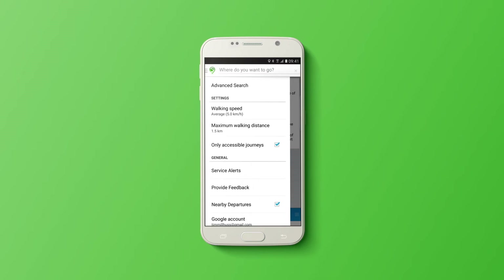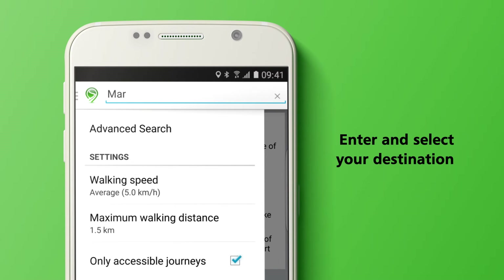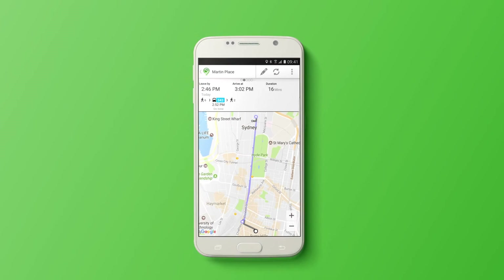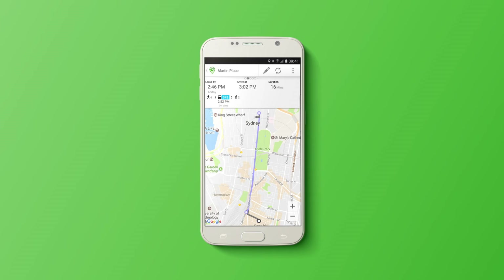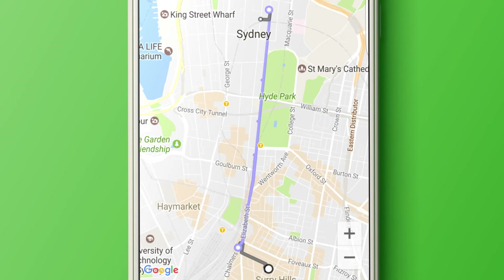To plan your trip, tap the search bar at the top of the screen. Enter your destination and select it from the list. Details of your trip options are displayed, including the trip duration and departure time. Your trip is displayed on a map.